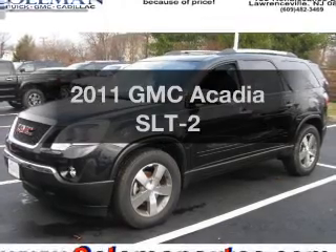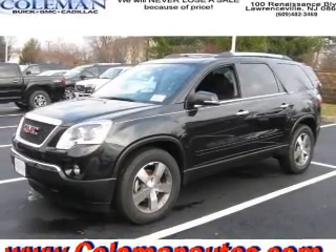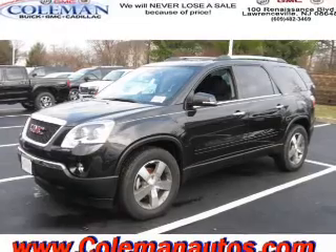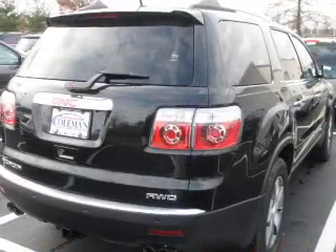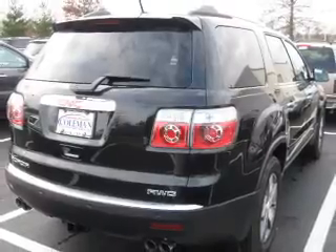Imagine yourself in this 2011 GMC Acadia. Travel the roads in style and comfort in this great vehicle with a reliable 6-cylinder engine that responds smoothly to its 6-speed automatic transmission.